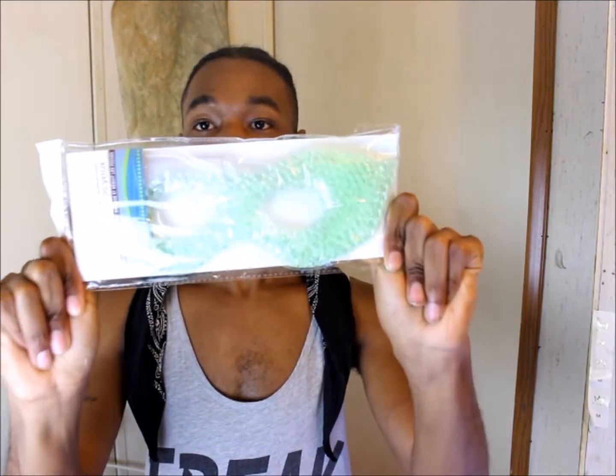I also went to the dollar store because I was trying to find a mask. There was a mask at Walmart I was going to buy but the price in-store didn't match what was online, so I ended up going to Dollar Tree to see what they had. They had an eye mask and I was so happy. I'm going to use it for the puffiness under my eyes — they say you can put it in the freezer and wear it while you sleep. I probably won't use it tonight but I'll use it eventually.